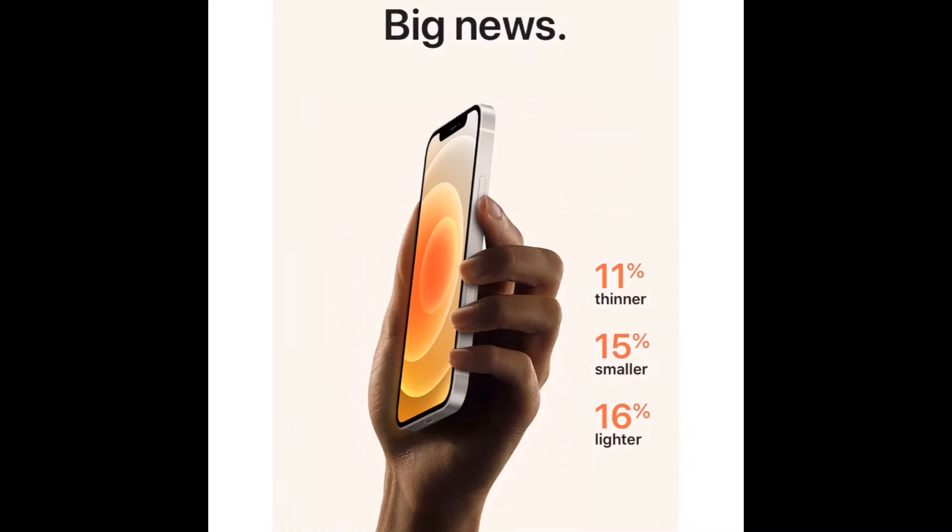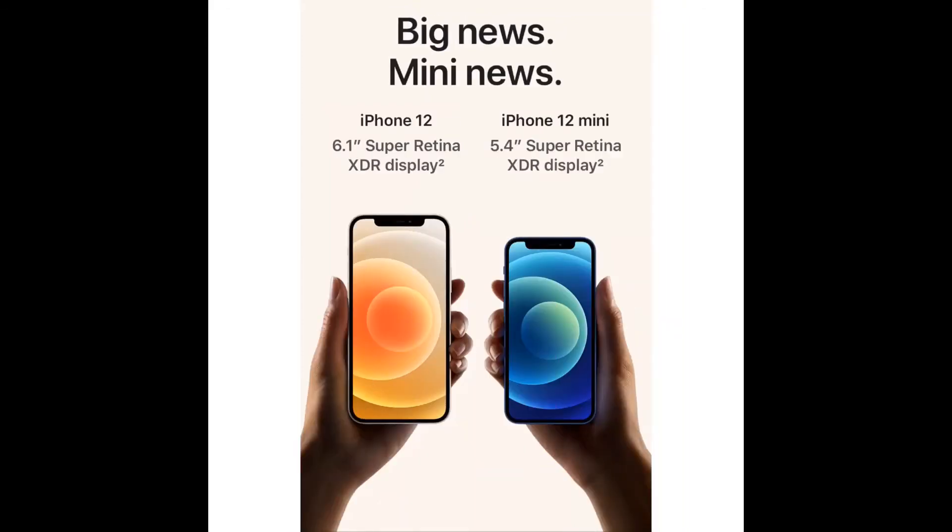And now we have Apple 12 — big news. It's 11% thinner, 15% smaller, and 16% lighter. So let's move on to big news and mini news.